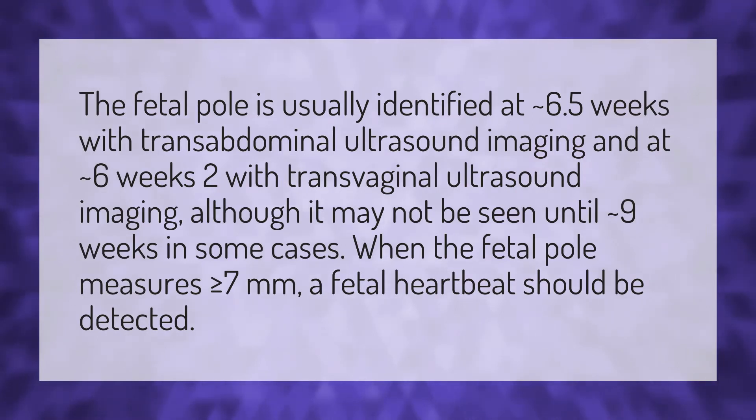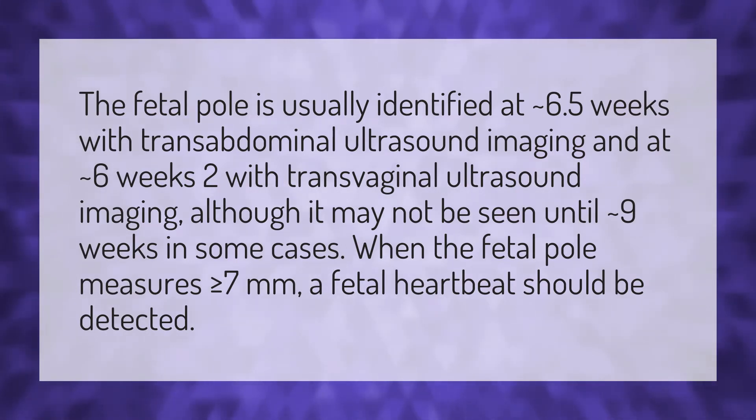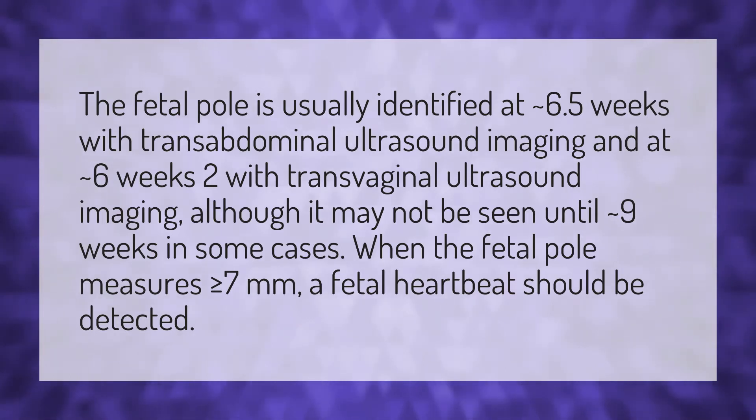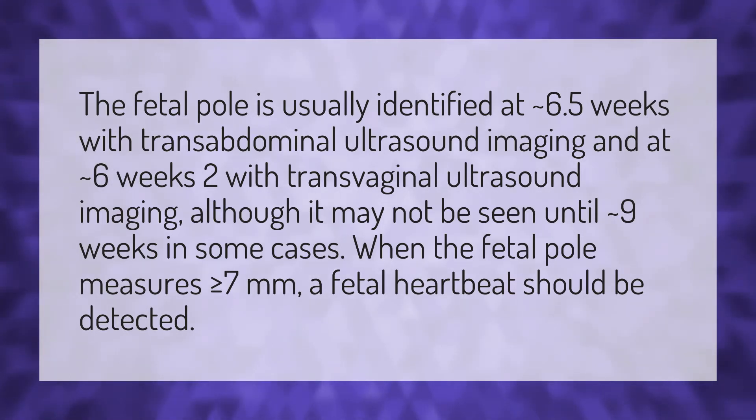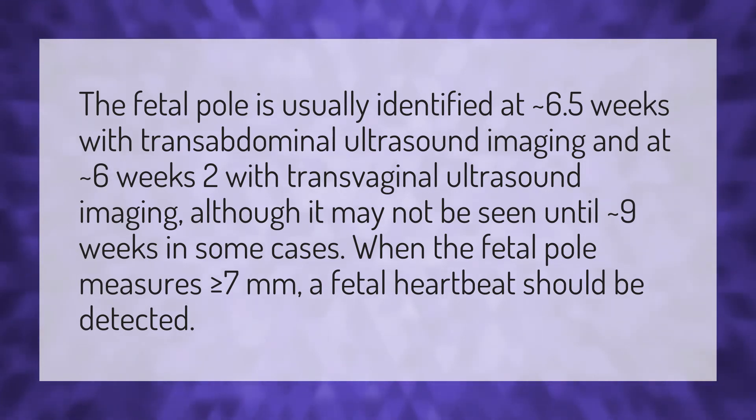The fetal pole is usually identified at approximately 6.5 weeks with transabdominal ultrasound imaging, and at approximately 6 weeks with transvaginal ultrasound imaging, although it may not be seen until approximately 9 weeks in some cases. When the fetal pole measures greater than or equal to 7 mm, a fetal heartbeat should be detected.